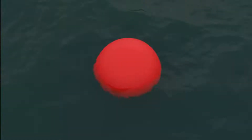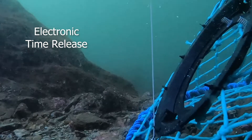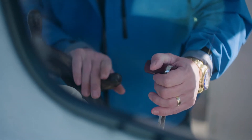Commercial fisheries need more predictability, so we invented the electronic time release — a multipurpose release mechanism. Something like this will change the way people fish all over the world.